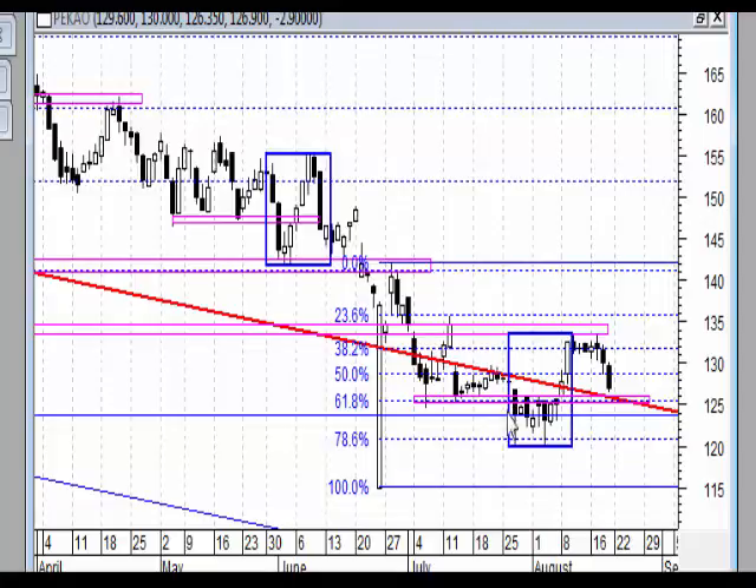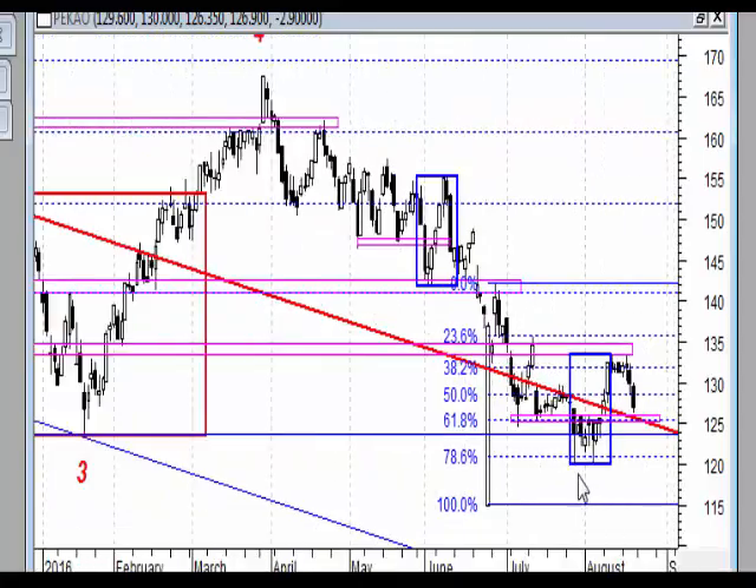Na podwójnym dołku mieliśmy dwa pinbary, a ten ruch na obecną chwilę jest tylko ruchem powrotnym do wybitej linii szyi tego podwójnego dołka. Minusem jest fakt, iż nie doszło do pokonania strefy umiejscowionej w okolicach około 134 zł. Mamy zatem cały czas jakiś trend spadkowy, przy czym w tej chwili mamy największą korektę.